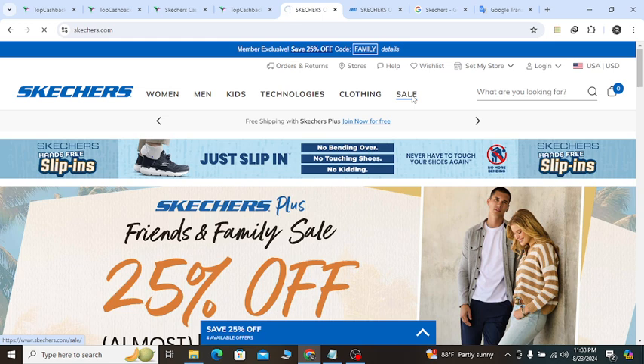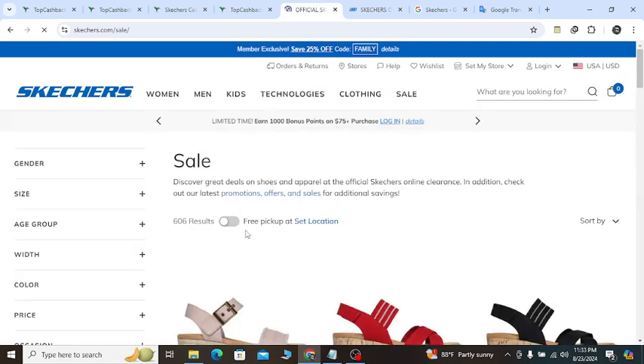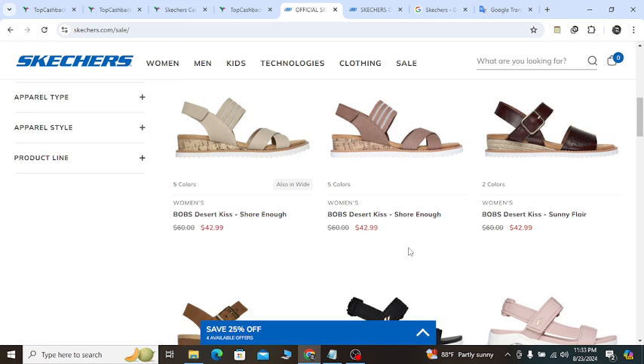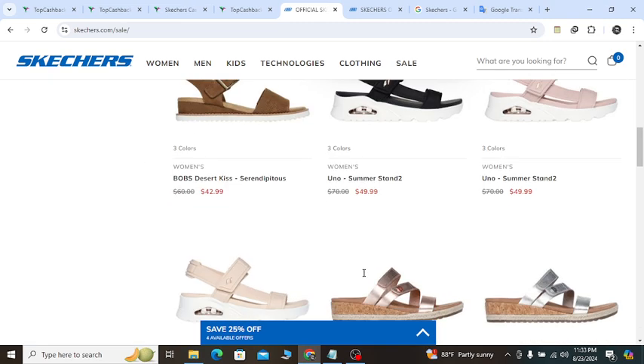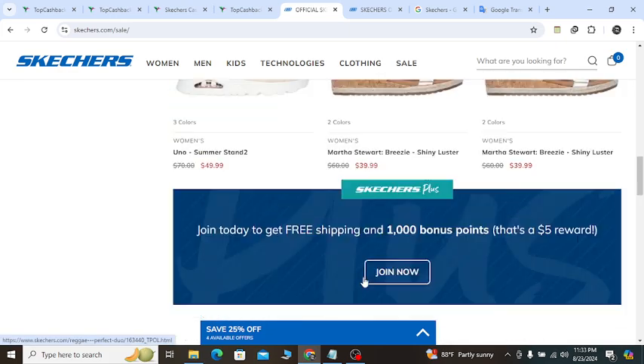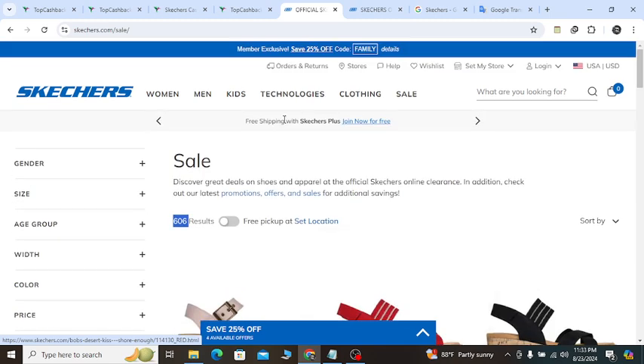If you click the sale page, they will give you all their best-selling products at a discount price — 20 to 30% off, even more. They will also show you an additional 10% off notification. You can see 606 products available at a discount price, showing the old price and the new red discounted price. They will also show a free shipping notification.